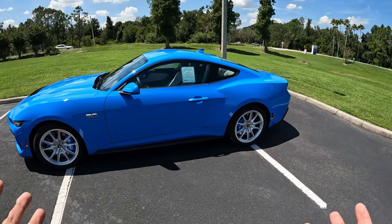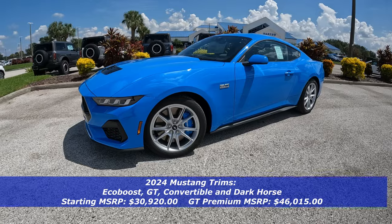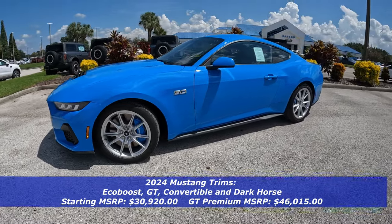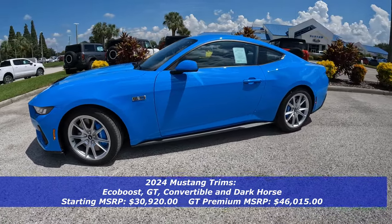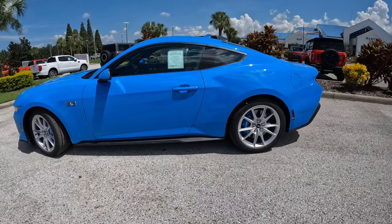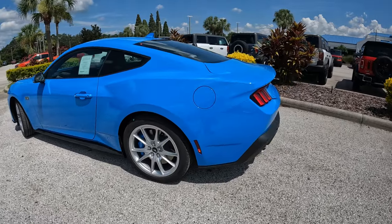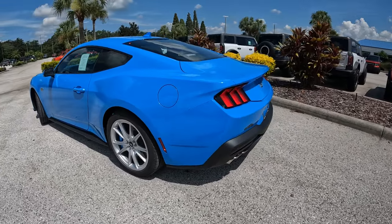There are basically three ways you can get your Mustang: the base EcoBoost, this GT with a V8, and the convertible. There's also the brand new Dark Horse, which is the most performance-oriented version of the current Ford Mustang. For this 7th generation, Ford has done chassis revisions along with exterior and interior updates — the interior has been revamped completely inside.